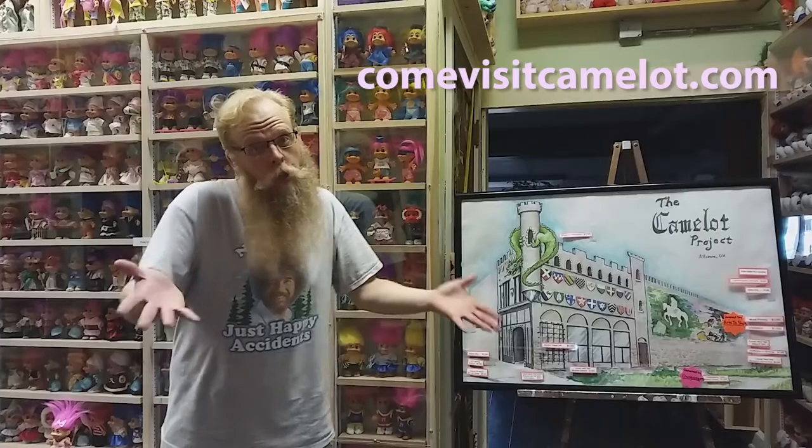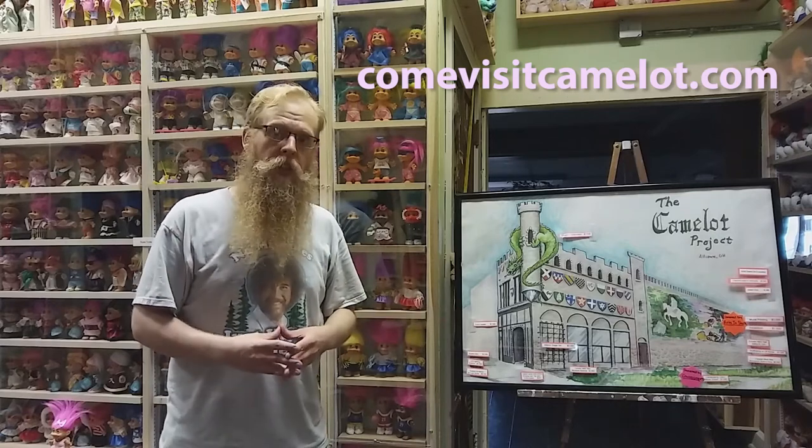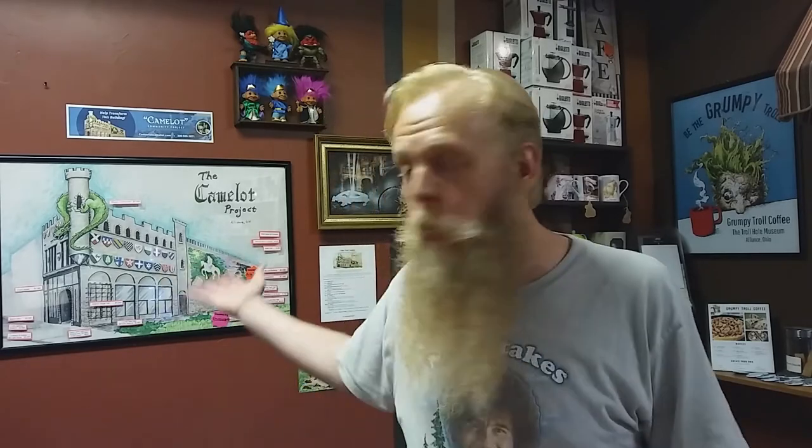Number 2: You can make a donation right now at comevisitcamelot.com. And if you'd like to be a larger sponsor, you can contact us at the email address or phone number shown. And Number 3: Tell everyone you know about this project. Like our page on Facebook and share the link with all of your friends. We put updates on there on a pretty regular basis. Then come down to the Troll Hole Museum in downtown Alliance at 228 East Main Street — you can come see the original plans and ask us any questions in person.